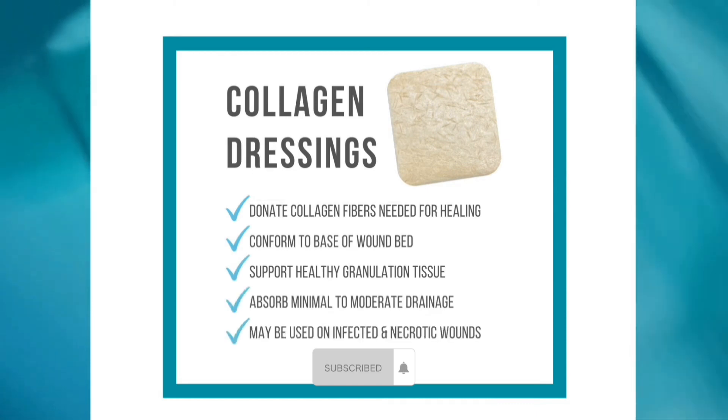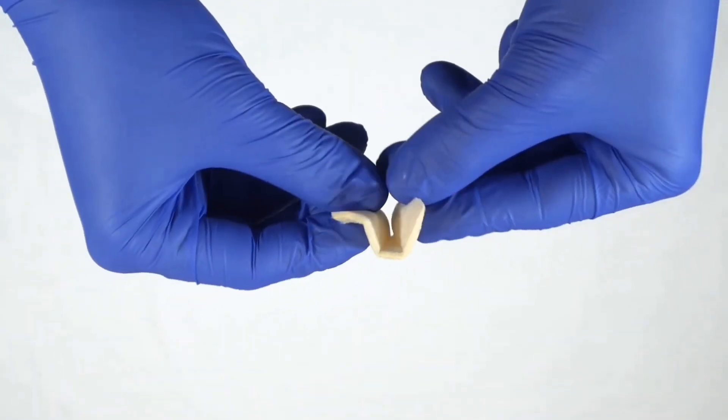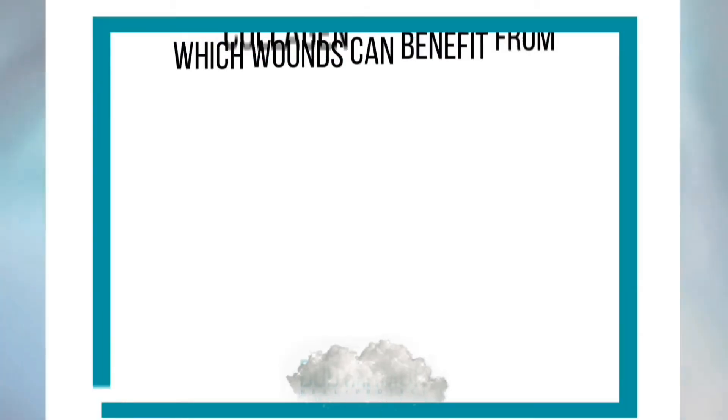Collagen dressings donate type 1 collagen fibers directly to the wound surface, helping to build a team that makes up the skin and other connective tissues in the body, and is essential in the wound healing process.